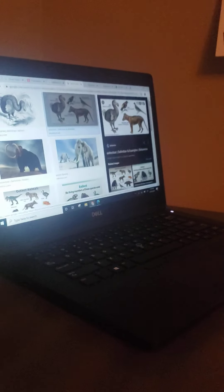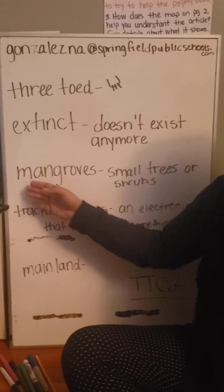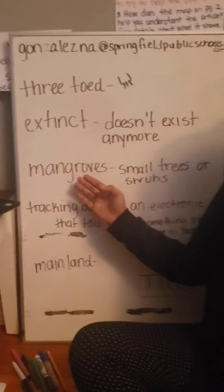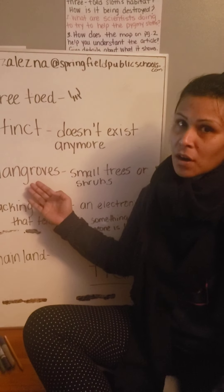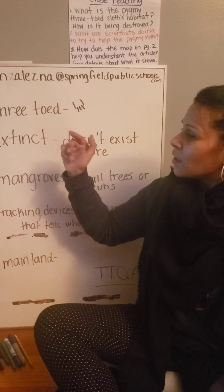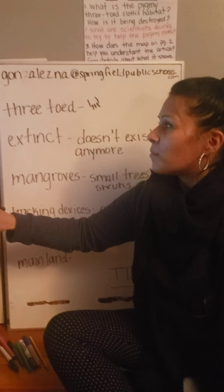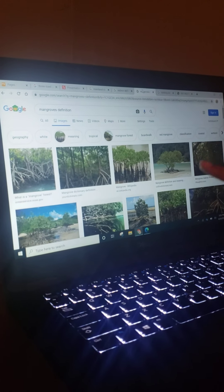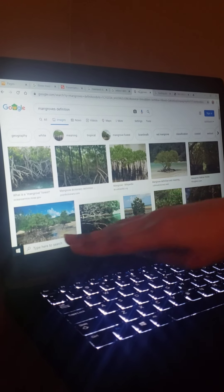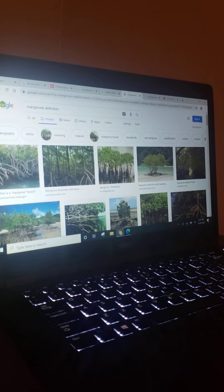The next vocabulary word that comes up a lot in the article is the word mangroves. These are small trees or shrubs. In the article, this is an important word because this is the main habitat — the main place where the pygmy sloths are located. That's where they live mostly. I'm going to give you a picture of those mangroves. See, there's a lot of water around them. They're lower to the earth, so that's why they're kind of like shrubs.